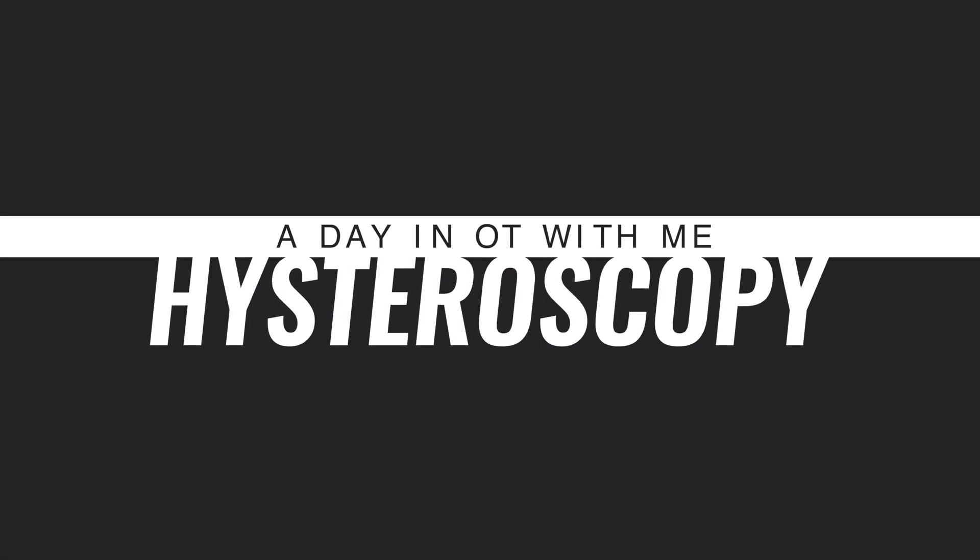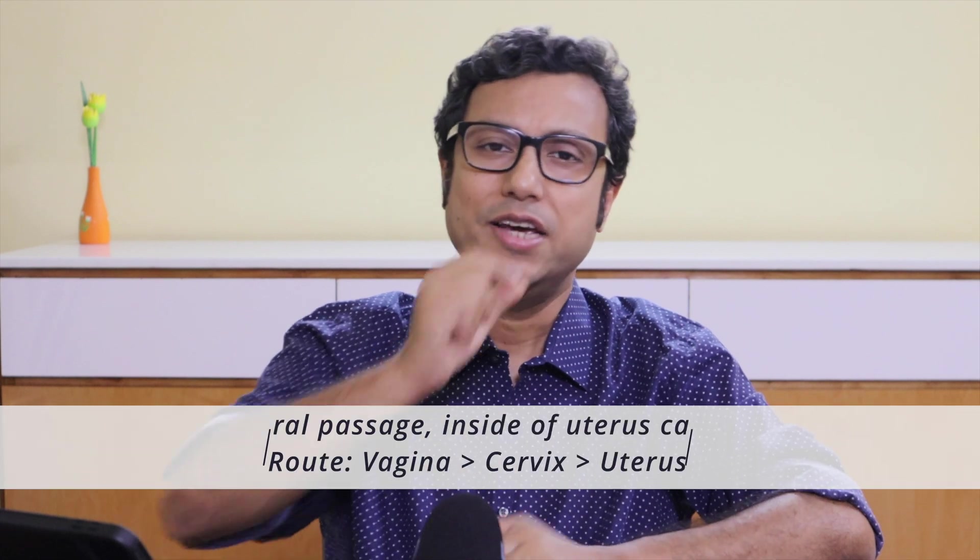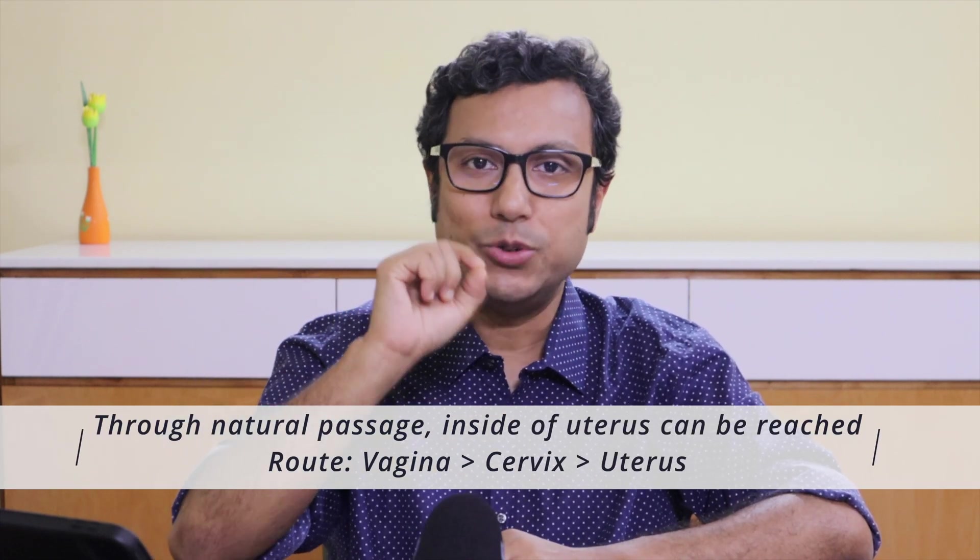So what is hysteroscopy? Hysteros means uterus, scopy means camera — that means putting a camera inside the uterus to find out what is going on inside. How can we put a camera inside the uterus? Science has come out with a great option for that. It is not a normal camera; it is a very thin telescope that goes through the natural passage into the uterus almost painlessly. The telescope is attached with a very clever camera, which picks up the picture and shows it onto the TV monitor in front of the surgeon.